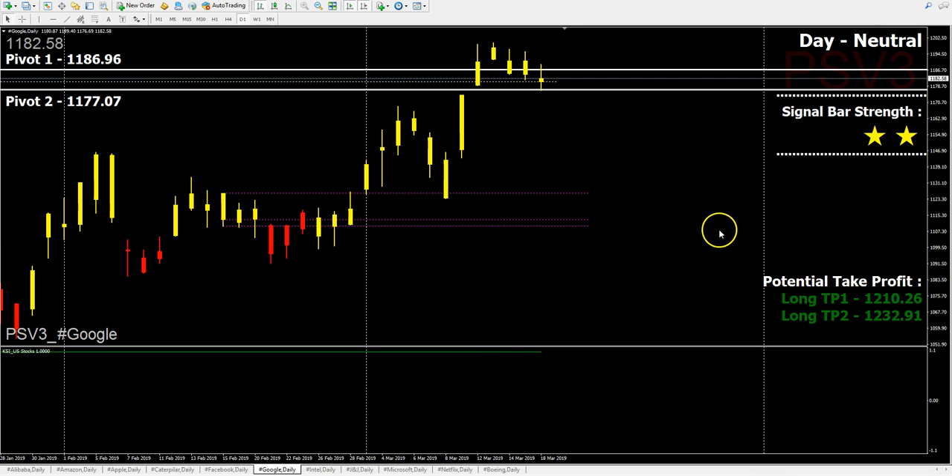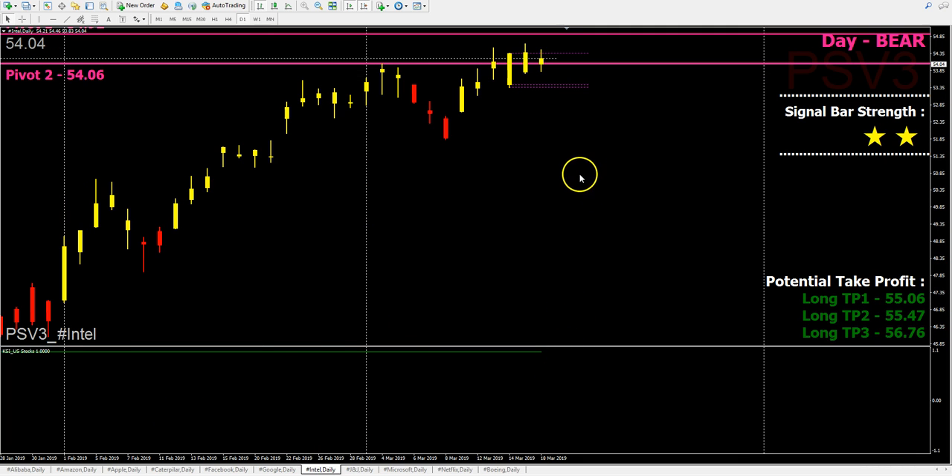For Google, there's no color change on the daily chart, so potentially we might see more upside with KSI still green. For Intel, there's also more potential upside, but since yesterday's close was inside the cage, it's potentially more sideways movement.